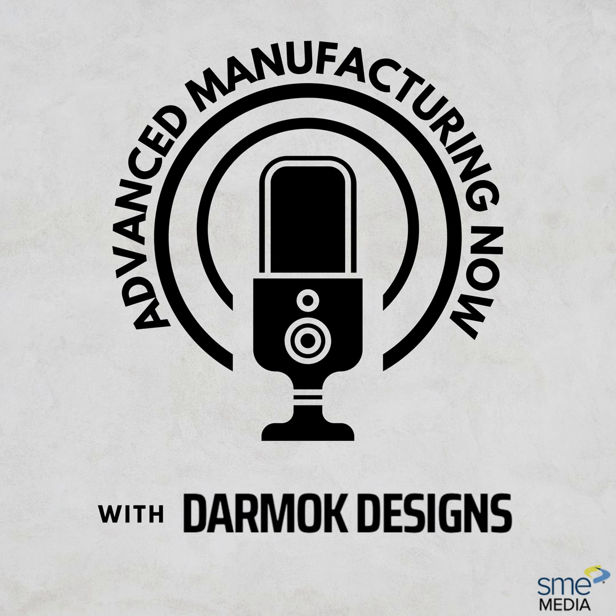Hello and welcome to Advanced Manufacturing Now, the podcast for manufacturing professionals. I'm your host Steve Plum, Editor-in-Chief for SME Media. I'm joined today by Grace and Tom McCubbin of Darmok Designs. They launched the company just recently, about a year ago — not even — to help small and mid-sized manufacturers. Grace is the CEO and Tom is the head designer. They both have extensive experience: Grace mainly on the sales side and Tom on the engineering side. Welcome to the show, both of you.